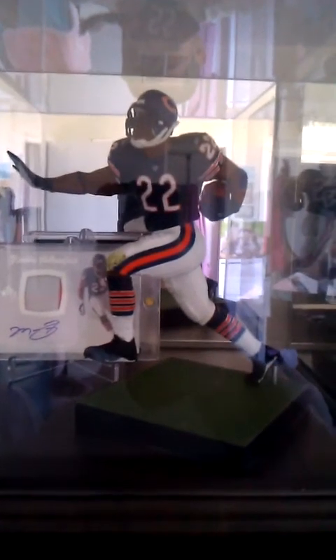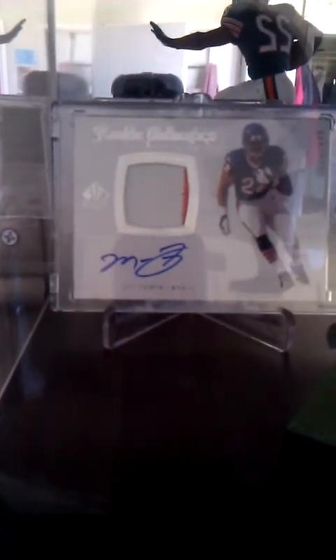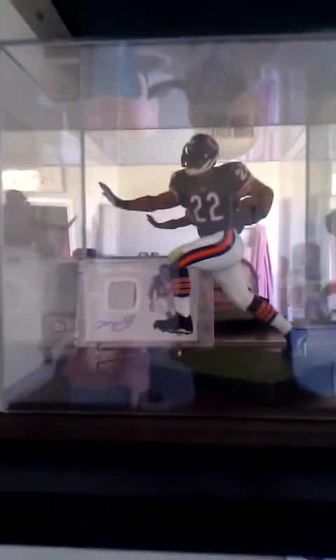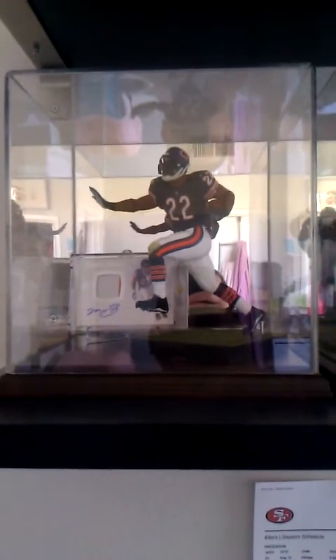Matt Forte, McFarlane Sports Picks Series 22. Back there we got the 2008 SP Authentic RPA, two color orange and white. Matt Forte, got the mirrored background acrylic display case on the wood base.